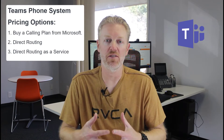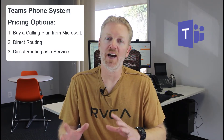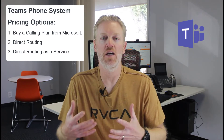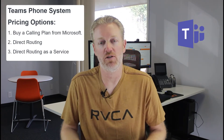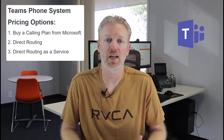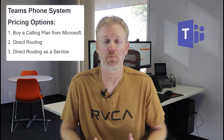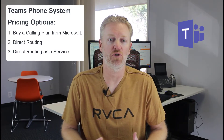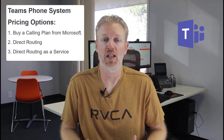So how that gets back to your original question — does every user need a calling plan? If you're buying a calling plan from Microsoft directly, the answer is yes. Every user will need a calling plan; every phone system extension will need one, including common area extensions like a conference room, lobby phone, or warehouse phone. All those phones will need a calling plan if they're a live extension.